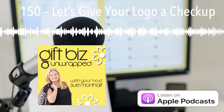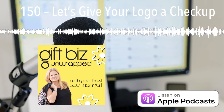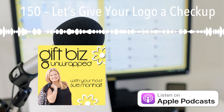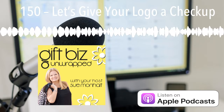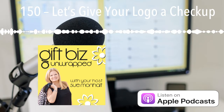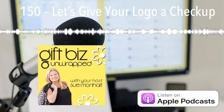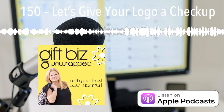This episode is all wrapped up but your gift biz journey continues. It's your time to experience the pride and satisfaction of turning your passion into a profitable business. Join the Gift Biz Builder Program and access valuable lessons, worksheets, and live Q&A sessions addressing your specific challenges. You also have the opportunity to connect with a community of Gift Biz Builders just like you. Head over to giftbizunwrapped.com/giftbizbuilder and get started today. And until next time, happy business crafting.